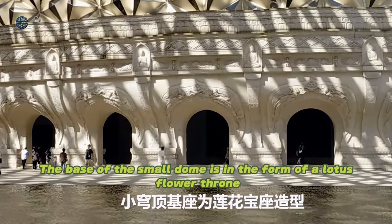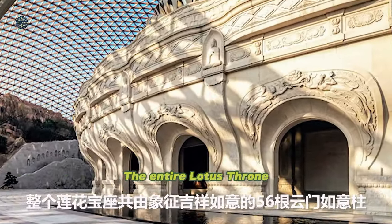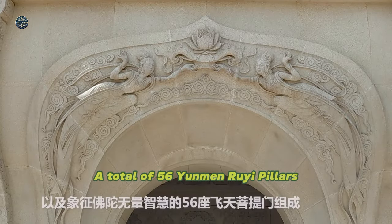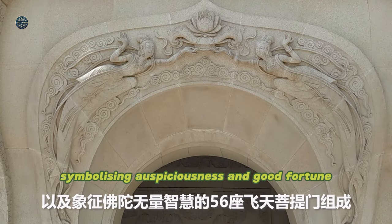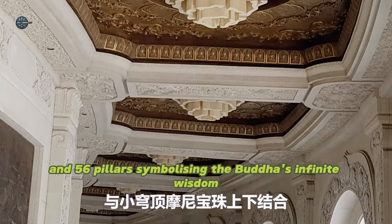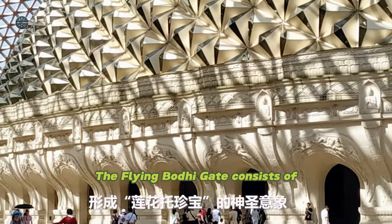The base of the small dome is in the form of a lotus flower throne. The entire lotus throne has a total of 56 Yunmen Rui pillars, symbolizing auspiciousness, good fortune, and Buddha's infinite wisdom.